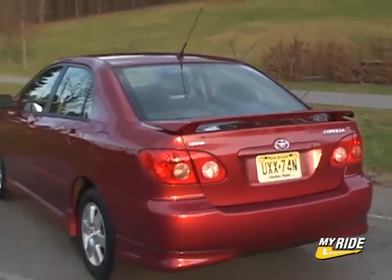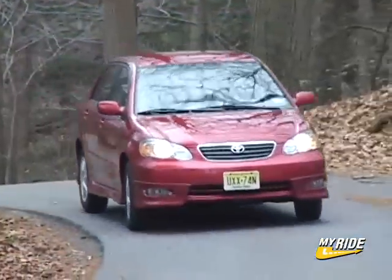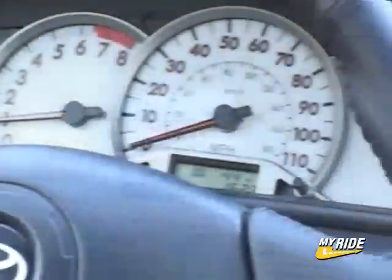With a decently sized rear seat and a large-for-its-class trunk, the Corolla can feel like a small midsize as opposed to a compact. As seen here with numerous options, my tester comes in at $18,794.